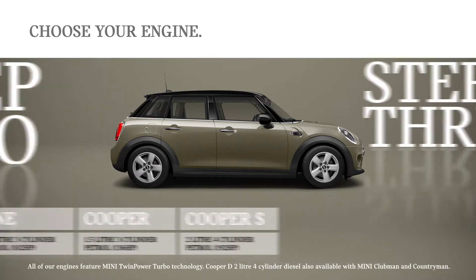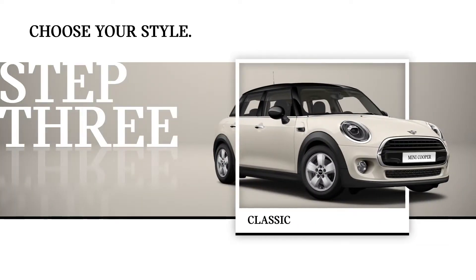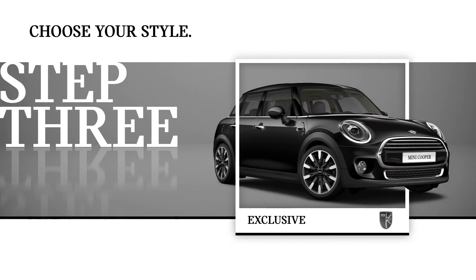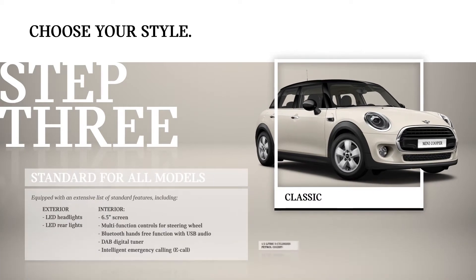Step 3. Now it's time to consider what style you want. First, choose from three: Classic, Sport, or Exclusive. Classic is standard for all models and available with One, Cooper, and Cooper S engine variants.